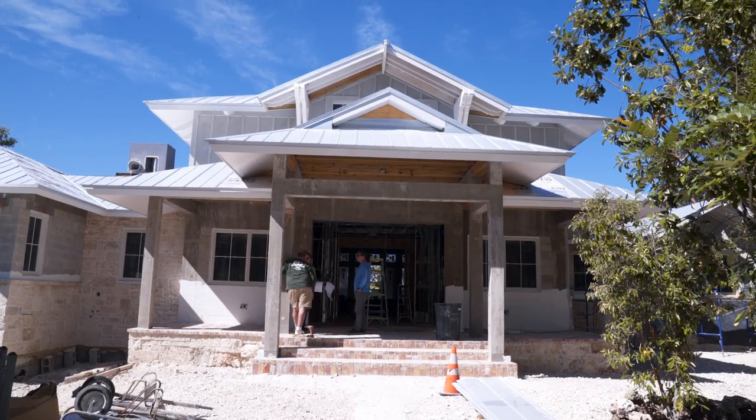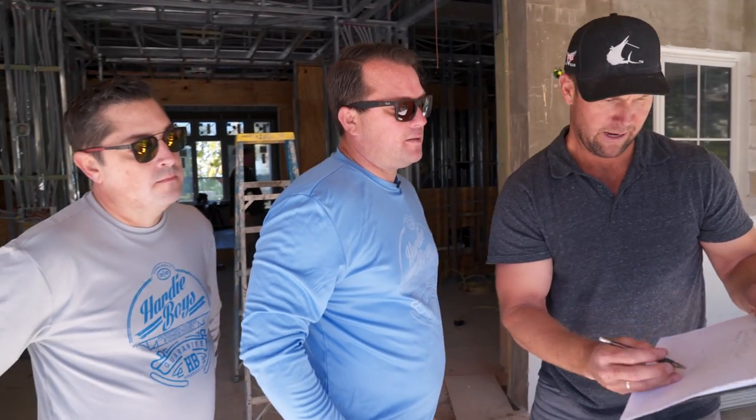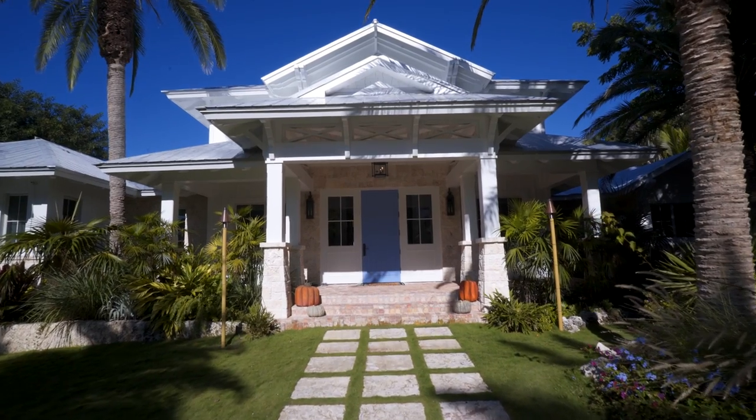When we started a house like this, we called the Hardy Boys in early. We showed them a couple ideas and they came back with a beautiful set of shop drawings.